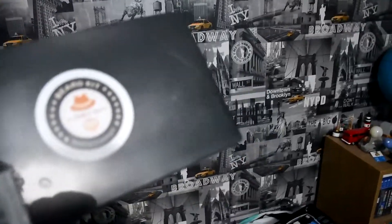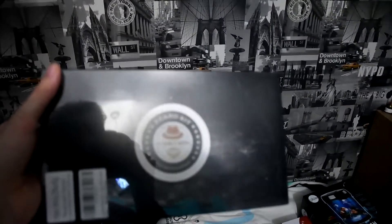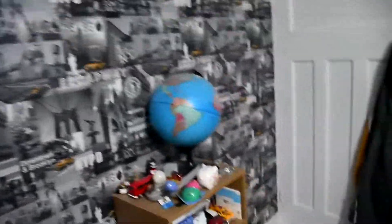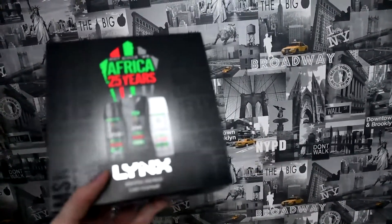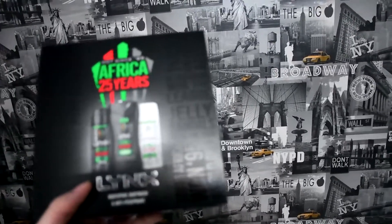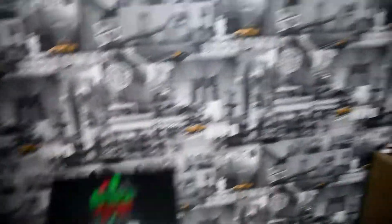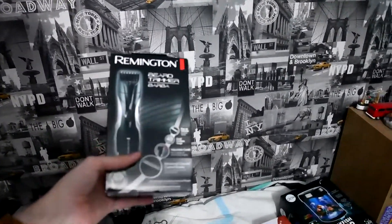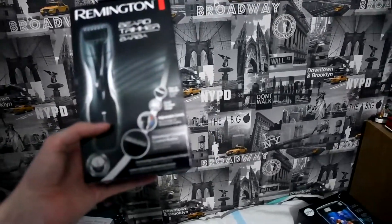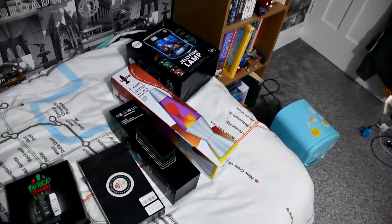We've then got a beard kit which has all the different equipment inside for doing your beard. We've also got a Links set — body wash, spray, and the usual stuff you get in there. And then finally we've got a beard trimmer which will really help with my beard instead of using a shaver all the time. So that's all the toiletries done.